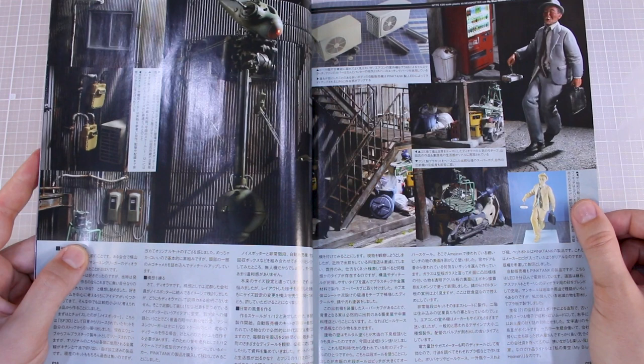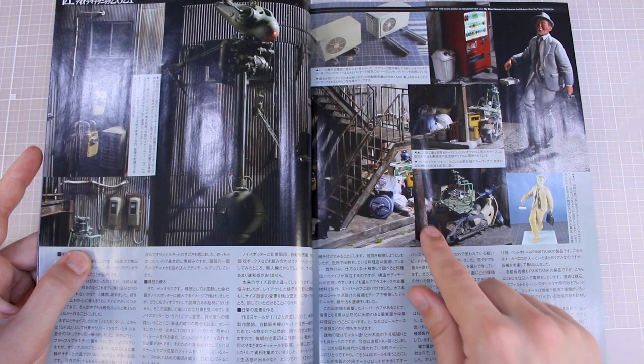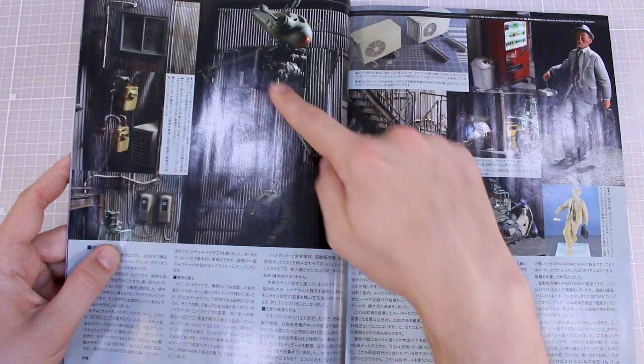The figure of the guy looks like it's entirely scratch built, formed and carved from epoxy putty — he's carrying his bento lunch box home, very Japanese. You've got what looks like a scratch-built air conditioner unit, all the trash, a scooter parked up in there as well. Plenty of detail, and there's a nice larger shot of the actual Neu Spotter kit.